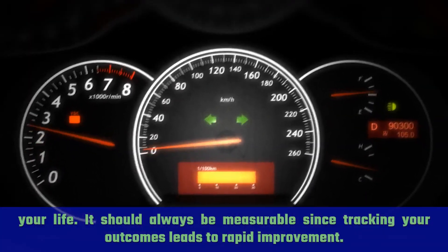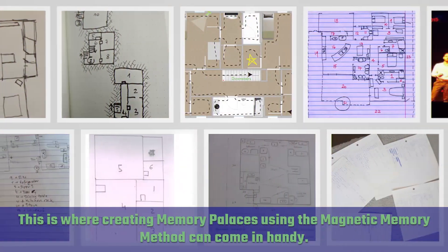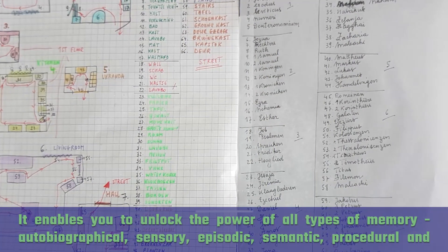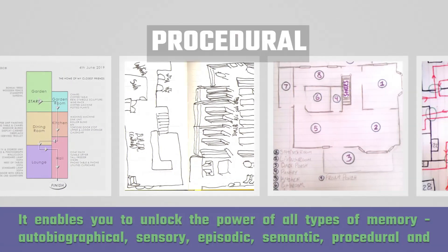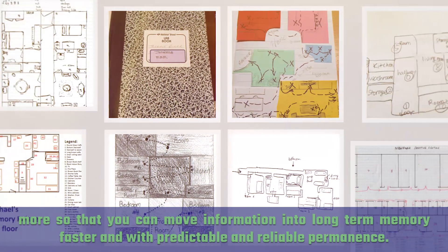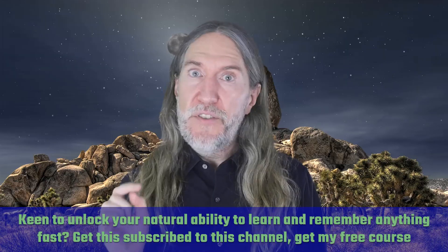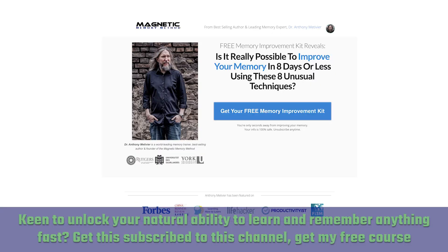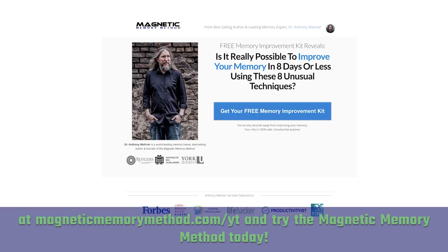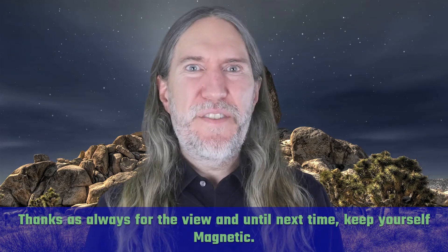It should always be measurable, since tracking your outcomes leads to rapid improvement. And this is where creating memory palaces using the Magnetic Memory Method can come in handy. It enables you to unlock the power of all types of memory — autobiographical, sensory, episodic, semantic, procedural, and more — so that you can move information into long-term memory faster and with predictable and reliable permanence. If you're keen to unlock your natural ability to learn and remember anything fast, get subscribed to this channel, get my free course at magneticmemorymethod.com/YT, and try the Magnetic Memory Method today. Thanks as always for the view and until next time, keep yourself magnetic.